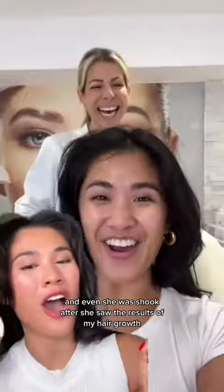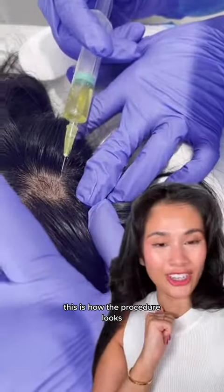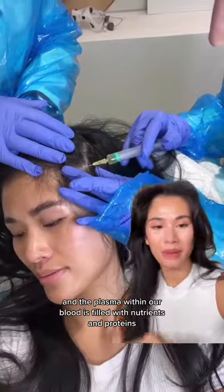Even Bridget was shook after she saw the results of my hair growth. This is how the procedure looks, and no, it is not painful, surprisingly. PRP stands for platelet-rich plasma.